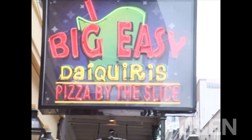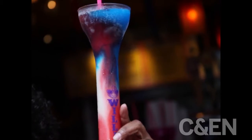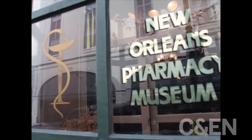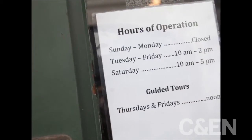New Orleans may be best known for its elixirs on Bourbon Street, but from the heart of the French Quarter, chemists can find a different kind of elixir. The New Orleans Pharmacy Museum is a recreation of a 19th century apothecary shop, originally opened in 1823 by Louis J. DeFillo Jr., America's first licensed pharmacist.